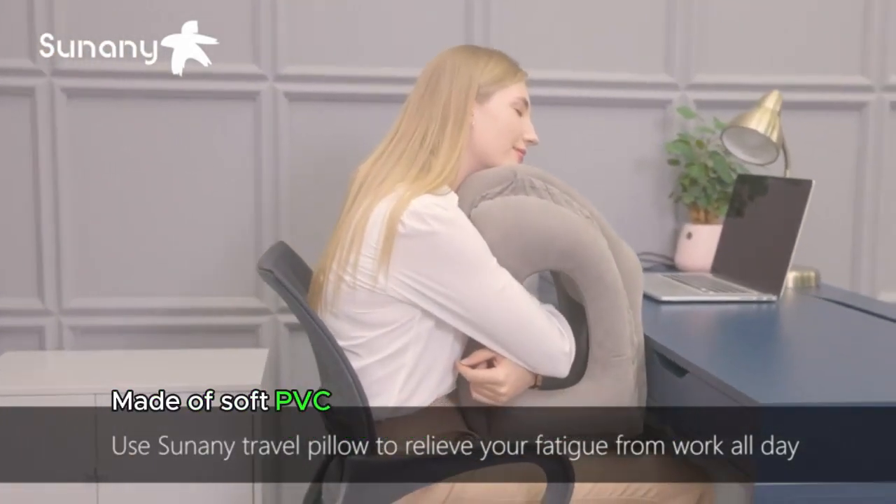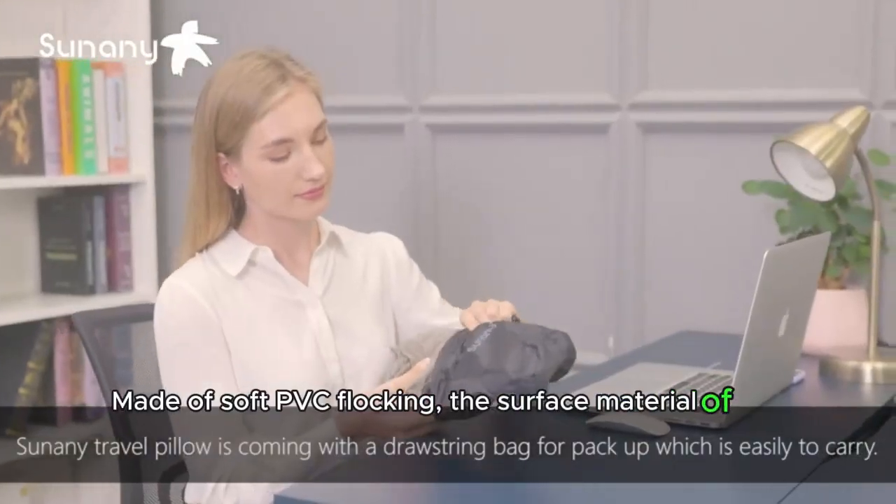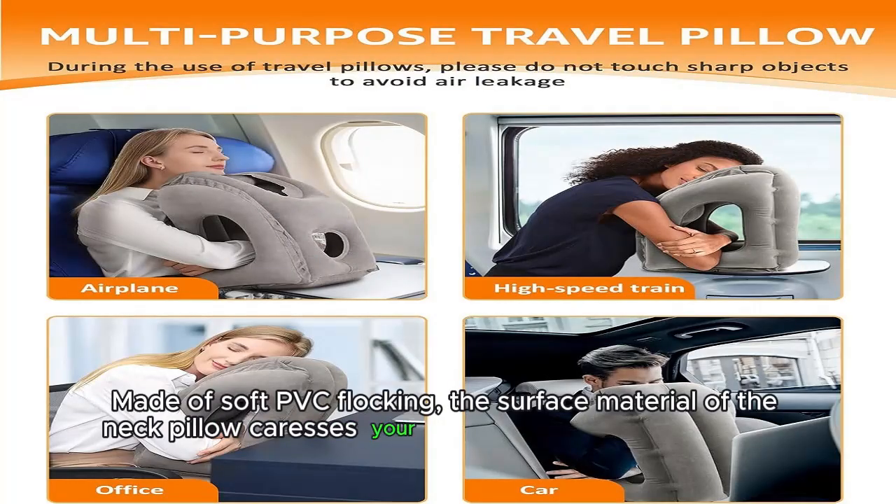Made of soft PVC floppy, the surface material of the neck pillow caresses your face, providing a feather-like feel.